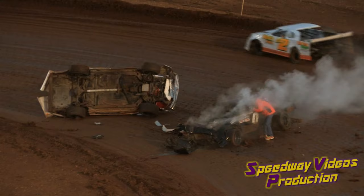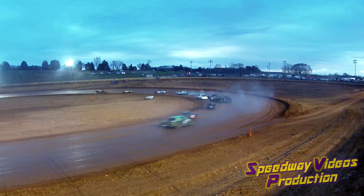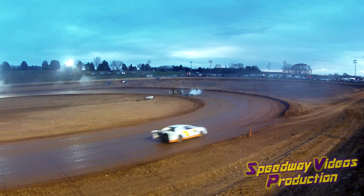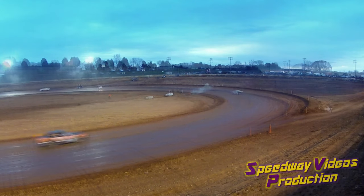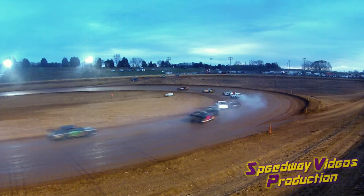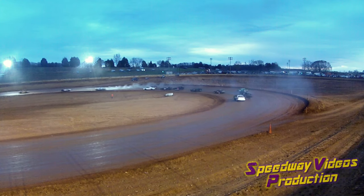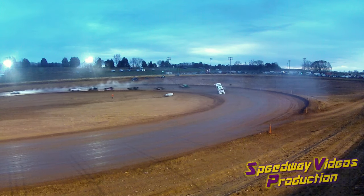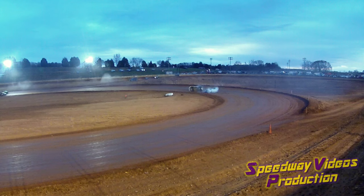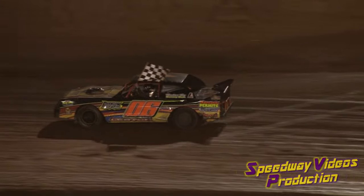Scotty Natural first on the scene. All right, Wesley Leicester in the 06 making his victory lap around I-75 Raceway.